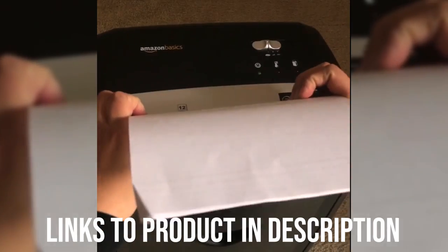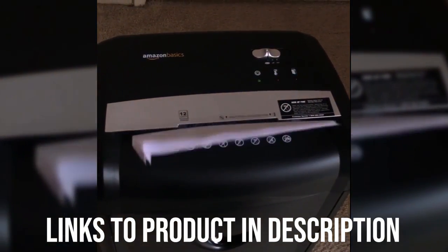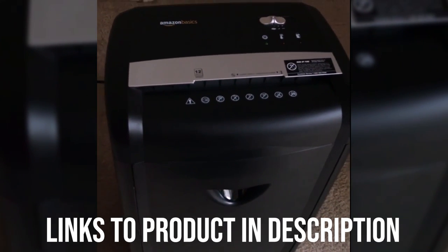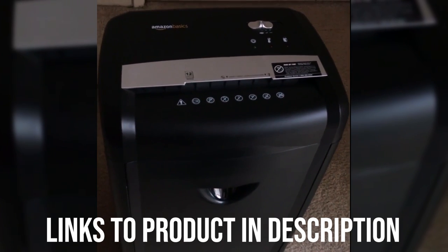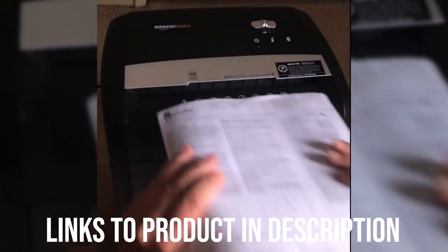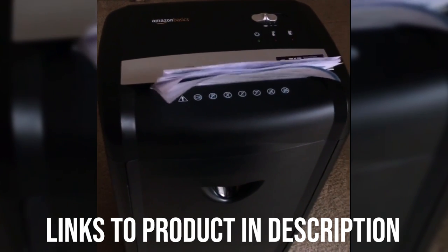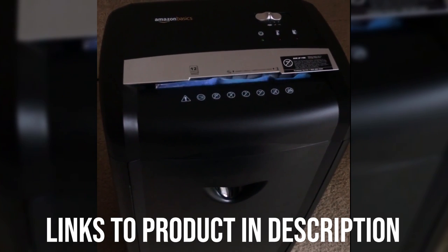The Amazon Basics shredder has an 8-minute continuous runtime, after which it requires 45 minutes for cooling down completely. The shredding device has an auto-start function and requires manual reverse in case of paper jams. The machine is fitted with a large 6.7-gallon pull-out bin. It has a 9.1-inch paper feed for easy placing of paper, discs, and others. The dimensions are 24.29 x 17.01 x 13.39 inches and it weighs 22.3 pounds, making it perfect for home and office use. It also has caster wheels so you can roll it around easily.